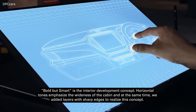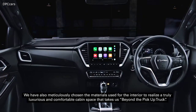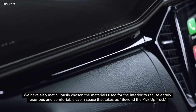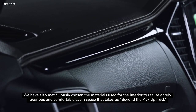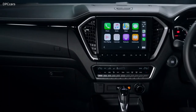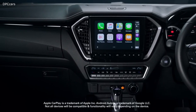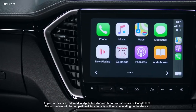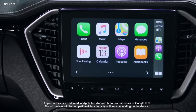Whether it's a single cab, space cab or crew cab, each D-Max cabin is laid out to be functional and comfortable with premium materials used throughout. And at the heart of the dash in the top-spec models is an impressive 9-inch display. The entry models get a 7-inch display; all however feature Apple CarPlay, Android Auto and DAB Plus radio across the range.